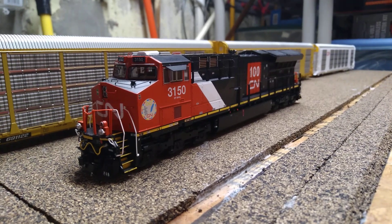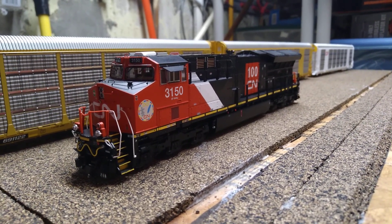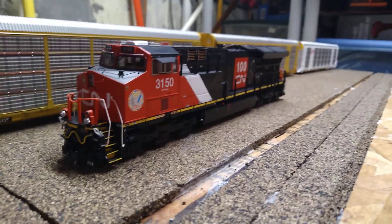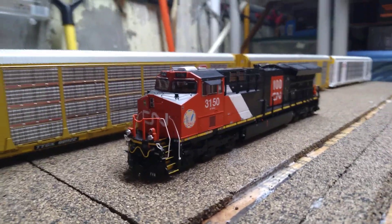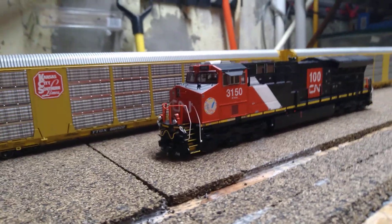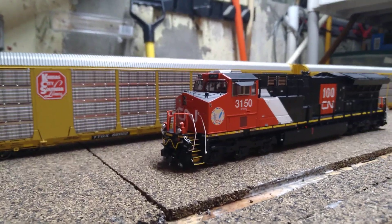It's looking like we got GTW, IC, BC Rail, and it's looking like we're going to get an EJ&E ET44AC. You can see I have my Scale Trains one right here. We're going to get an EJ&E version of this, and we're going to get what looks like WC or DMIR.